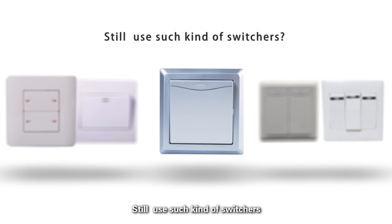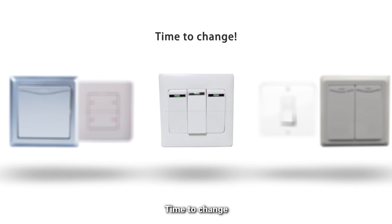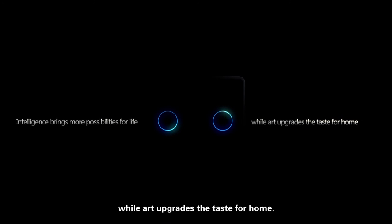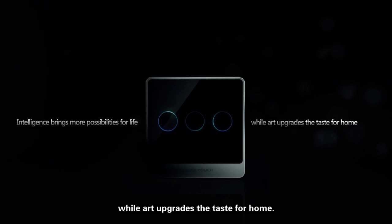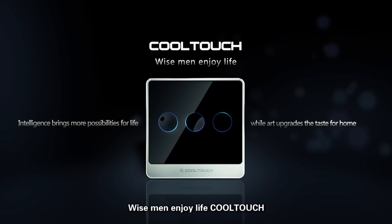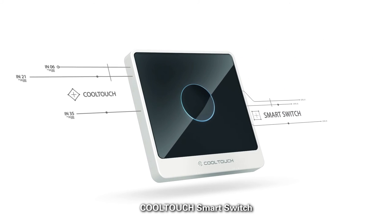Still using such kind of switches? Time to change. Intelligence brings more possibilities for life while art upgrades the taste for home. Wise men enjoy life. Cool Touch. Cool Touch Smart Switch.